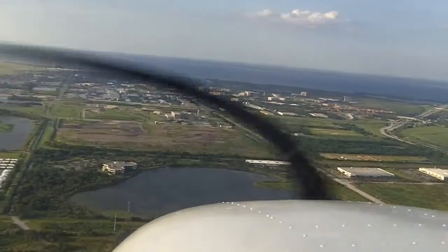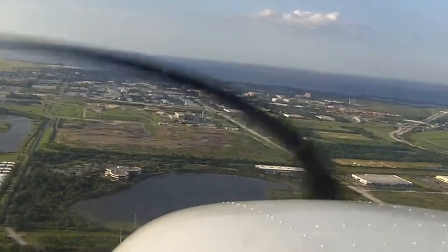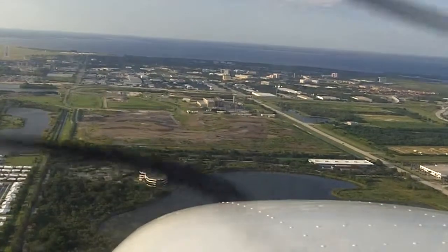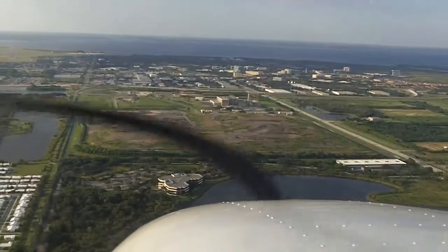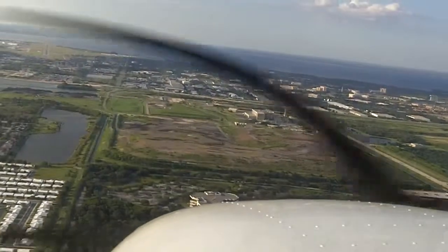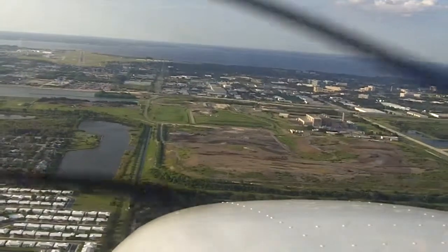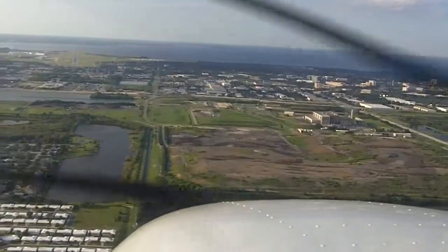There we go. As it comes in, take out some of the correction. Nose down for 800. 2.9 DME, looking for 2.6. 900 feet for 720. Left rudder. 2.7... 2.6 — we can descend below 720. We're out for 380.